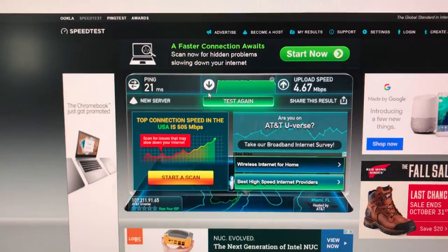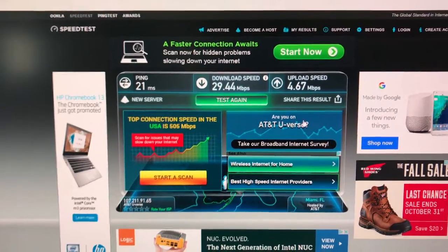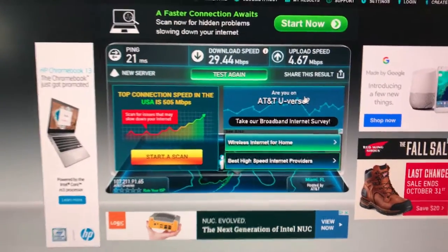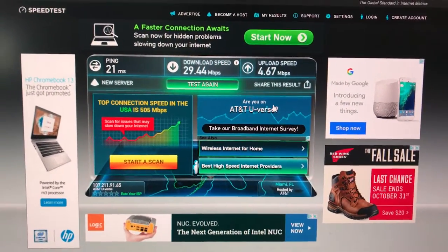Right now the upload speed is about 4.5 Mbps, which is about average for the last year or so. Now I'm going to switch my cable and hook up the Atlantic Broadband and see what the speed is.